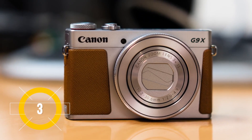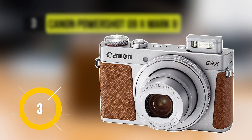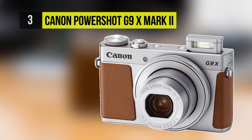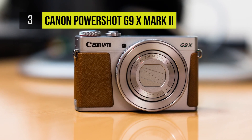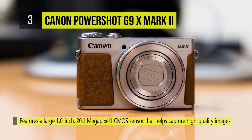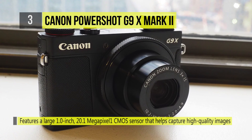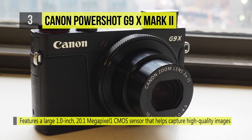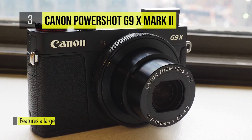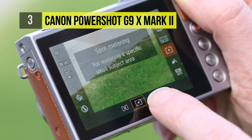The Canon PowerShot G9X Mark II is at number 3. It pairs a 20.1 megapixel 1-inch CMOS sensor with a Digic 7 image processor to produce clean, high-resolution images in a variety of lighting conditions, along with extended sensitivity to ISO 12800. This also enables quick shooting performance up to 8.2 frames per second.